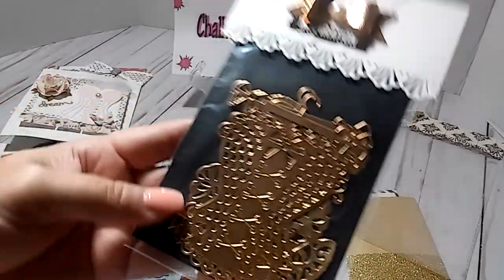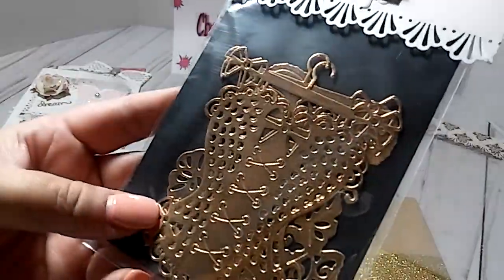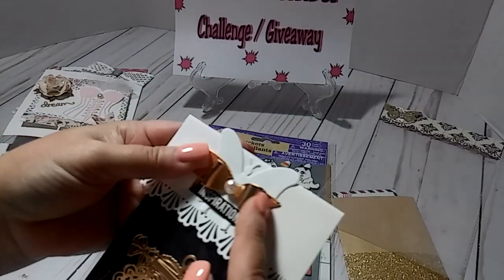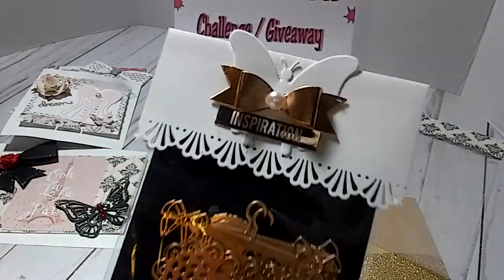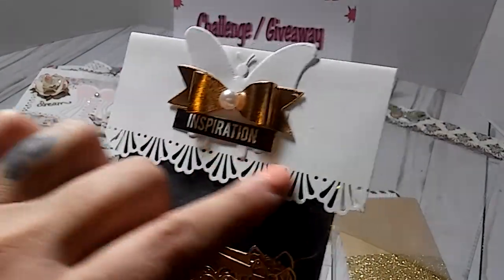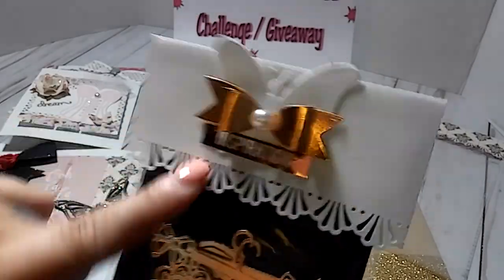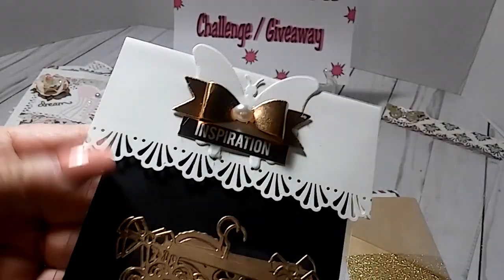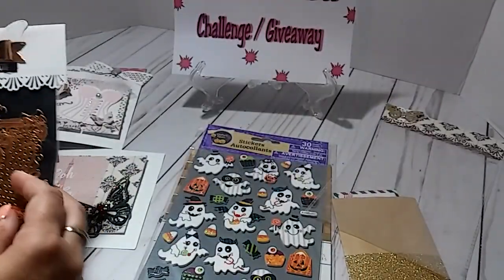Oh, she sent me some die cuts — and it's in like a copper. Thank you so much! And you guys, look how she did that bag topper. Just beautiful. She just used the edge punch, then she put a butterfly, then put a bow, and then put a little word sticker. Just gorgeous. Sorry for that glare. Gorgeous. Thank you so much.